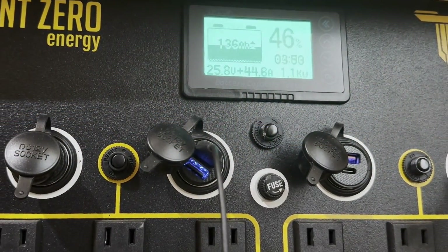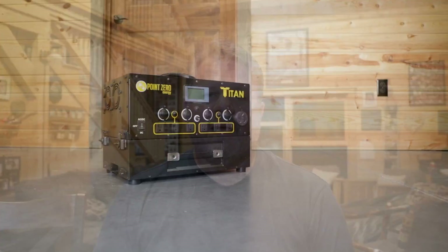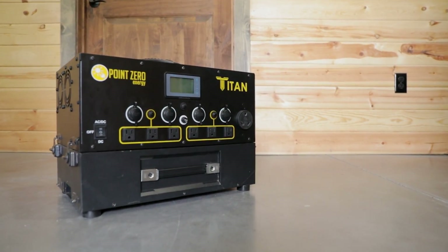My second box was expandability. I knew my needs would grow and I needed the system to grow with me without a headache. With the Titan, I simply bought a new battery each year as my needs increased and added to the system. Extremely simple.